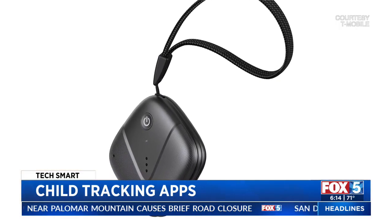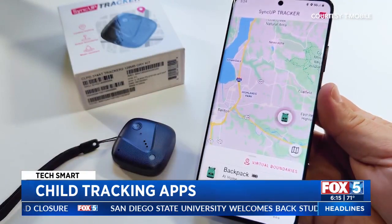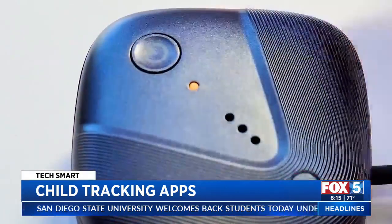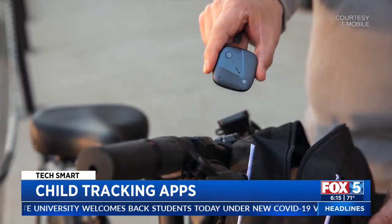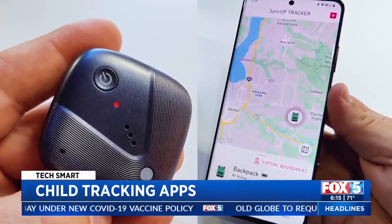T-Mobile's SyncUp Tracker is a bit better since it has a built-in cellular connection and GPS for near real-time tracking, plus boundary alerts. The battery lasts an average of three to four days. The device is $60, and service starts at $5 a month.